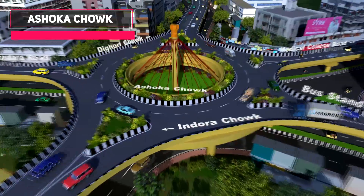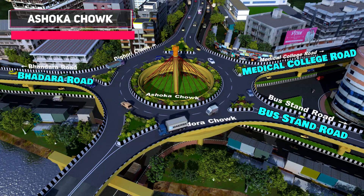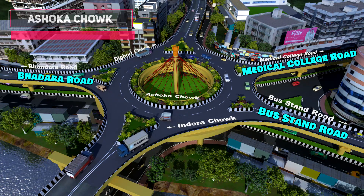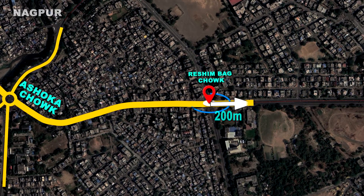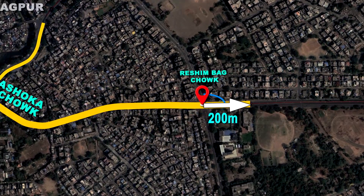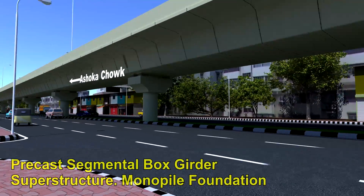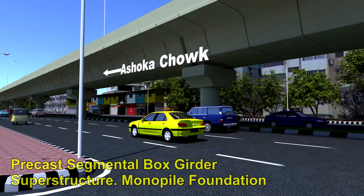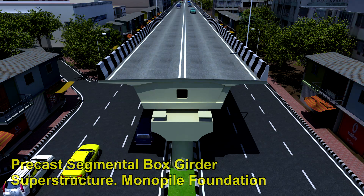Up and down ramps are proposed towards Bhandara Road, Mustang Road and Medical College Road at Ashoka Chowk. The elevated flyover will further continue till Resham Bhak Chowk and end approximately 200 metres from Resham Bhak Chowk. The shape of the superstructure is a single-cell concrete precast segmental box girder resting over circular piers and monopile foundations.